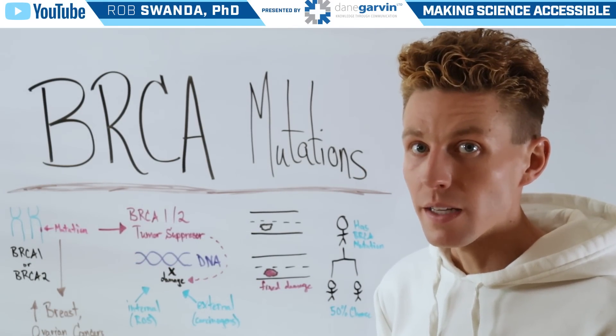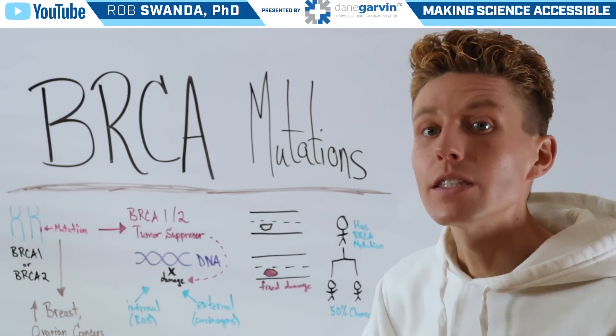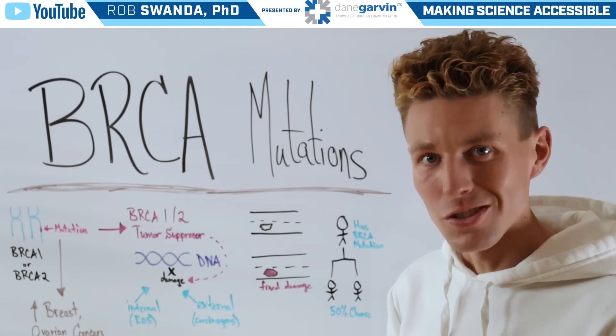Through epidemiology studies, it's been shown that mutations in these BRCA genes lead to a higher chance of one developing breast or ovarian cancers. But what exactly do these genes do?